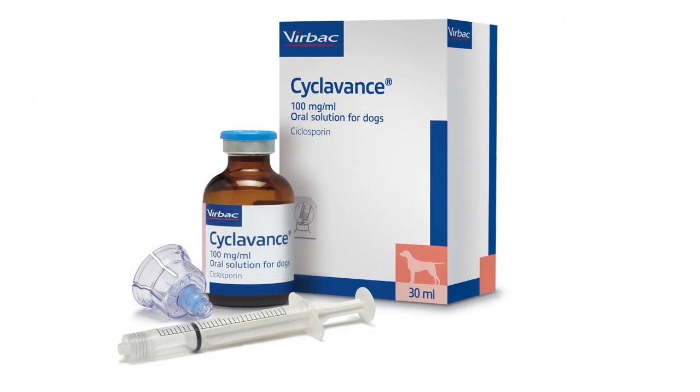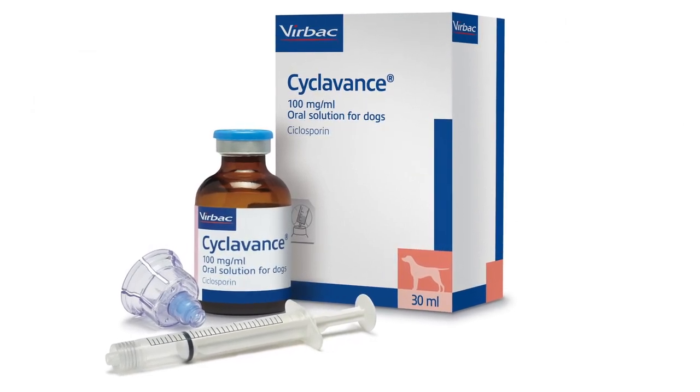We've launched Milpro, we've also launched Cyclamance — a liquid cyclosporine — Buprovet, and we're also featuring Cronephra on the stand as well, a phosphate binder from Burpa.